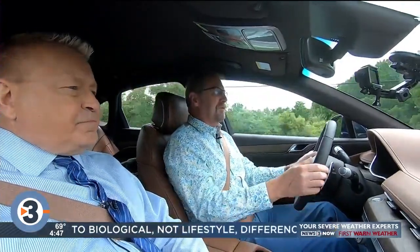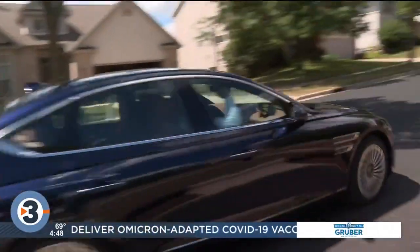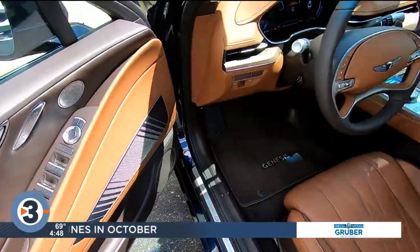Genesis has done a good job with all of the luxury appointments on this — the quality of the interior, the overall design. It's just a really well put together and well thought out conversion. And conversion is a key word here, because they took the gas model and converted it.